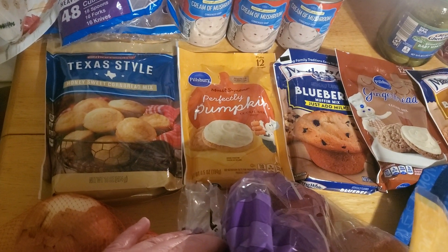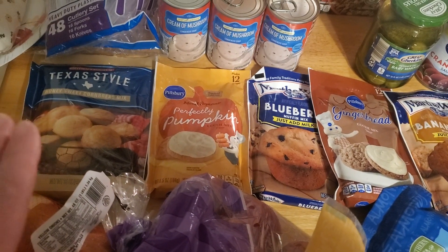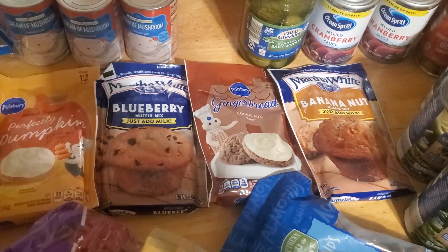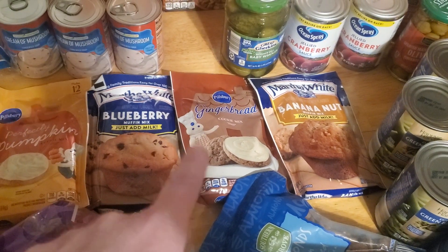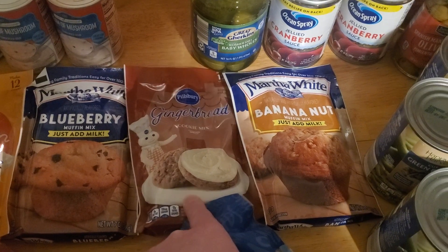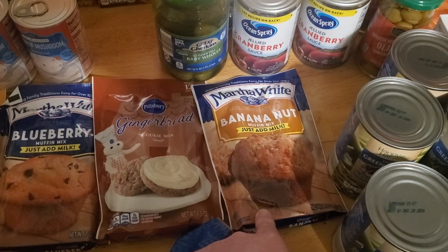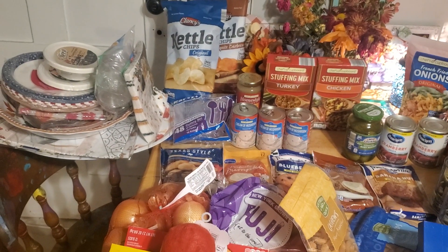I'm going to make cornbread instead of rolls because Isaiah loves cornbread more than anything, and Richie is fine with it too. The Perfectly Pumpkin mix from Pillsbury — I'm going to make some cookies to share with my neighbors, who might stop over for dessert later in the evening. I also got blueberry muffin mix, a Pillsbury gingerbread cookie mix, and banana nut bread mix — those are all just-add-milk mixes. I picked up milk which is already in the fridge.